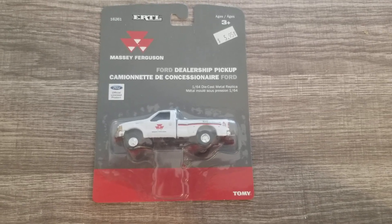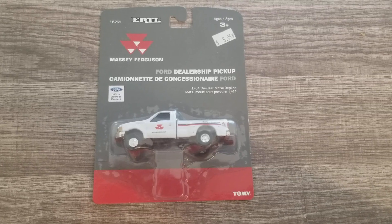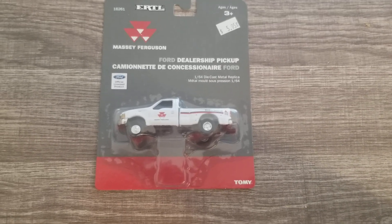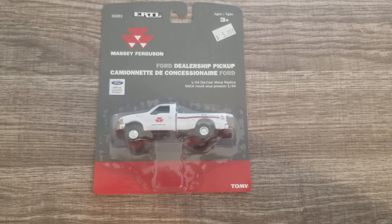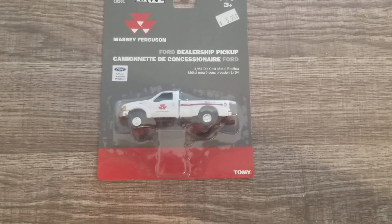We're going to be looking at this Ford dealership pickup - the Massey Ferguson one. We picked this up in Illinois at a New Holland dealership, so I'm going to open it up real quick.